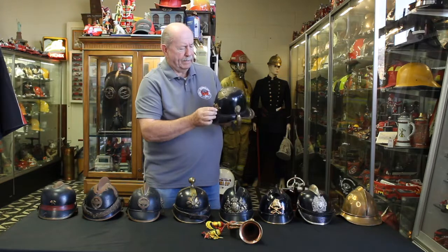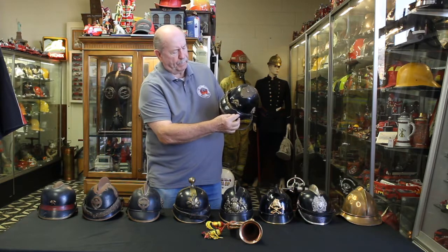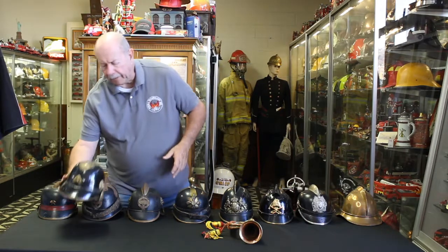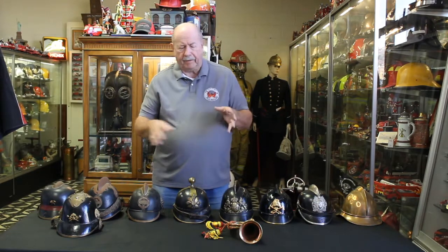This next helmet is also from Germany but has a totally different kind of top on it. It does have regalia on the sides, which likely meant this was also an officer. All these helmets you're seeing today are from the early era of Germany. You might wonder how you could fight a fire in a helmet like that — well, they didn't fight fire like we do today. They didn't go in with breathing apparatus, and the helmets were more of an insignia signifying that they were a firefighter.